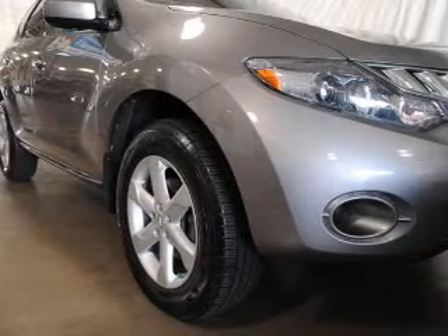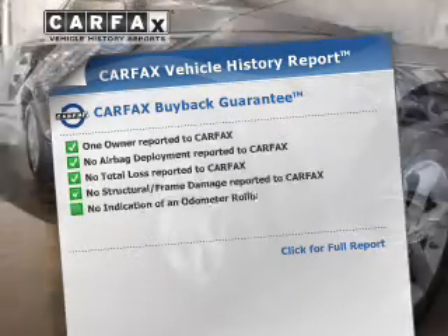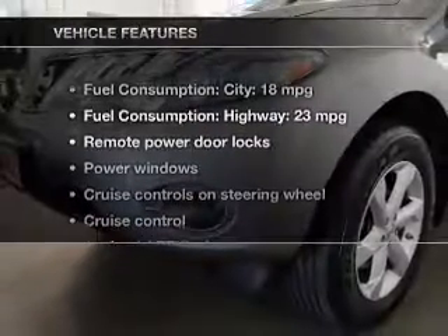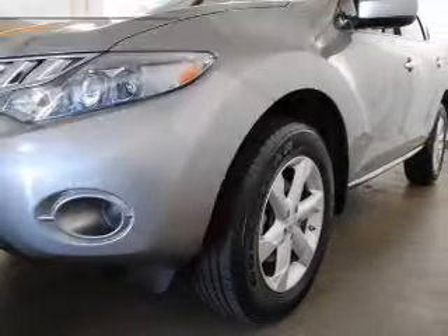Enjoy the flexibility of multi-zone temperature controls. Know the history on this ride and greatly reduce your buying risk with the included Carfax Vehicle History Report. And with these notable features, you won't want to miss out on the opportunity to own this amazing ride.